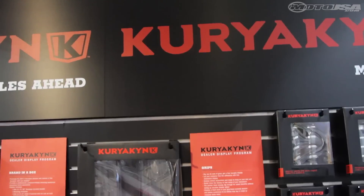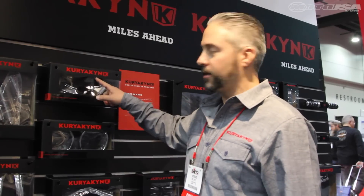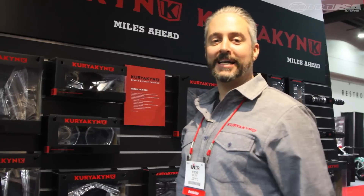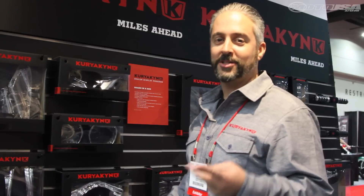Steve Veltri here at the V-Twin Expo in Cincinnati. I'm super excited about something we just recently launched, which is a brand refresh for Curiacan. As you can see behind me, one of the components of that brand refresh is in fact the packaging — all new packaging for Curiacan products that you'll see in dealerships shortly. Super excited about the new wordmark and logo associated with this rebranding effort. Our tagline now and for the near future: Curiacan — always on the gas, always ahead of our competition — miles ahead.